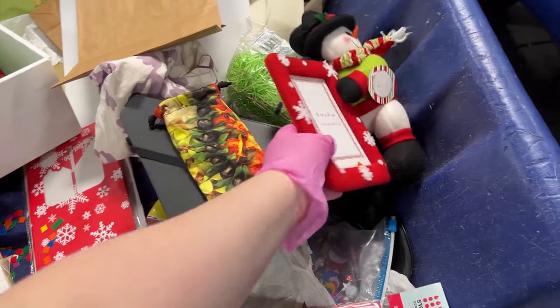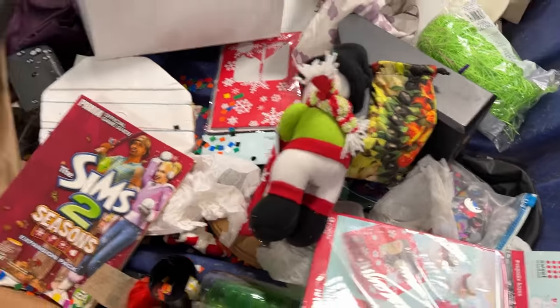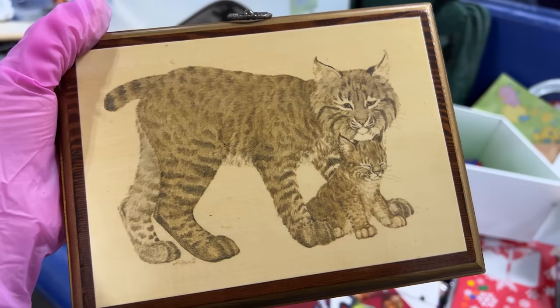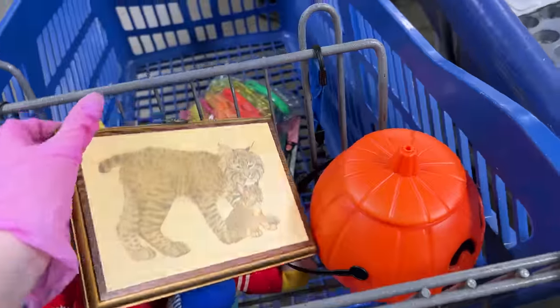And this is cute — just a little snowman picture frame. I thought that was adorable. What's this? Oh, that is adorable. Bobcat, 1975. That's cute. Okay, there's a chili pepper. Red hot chili pepper.